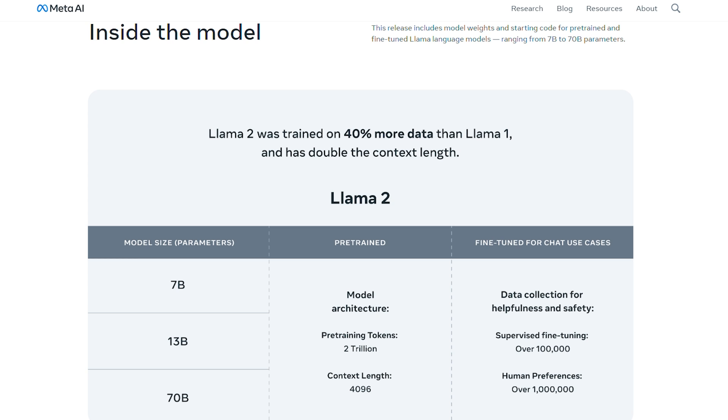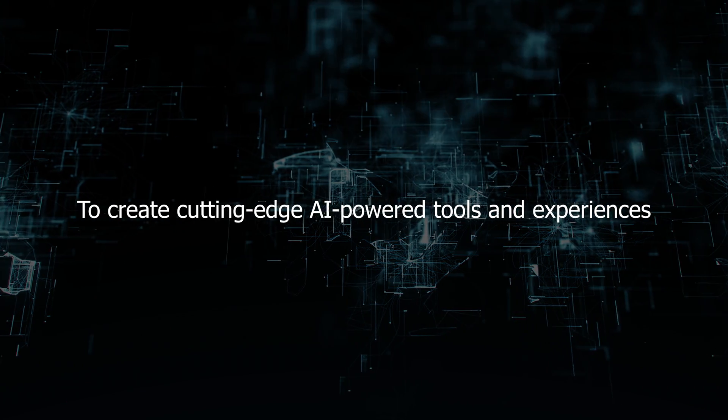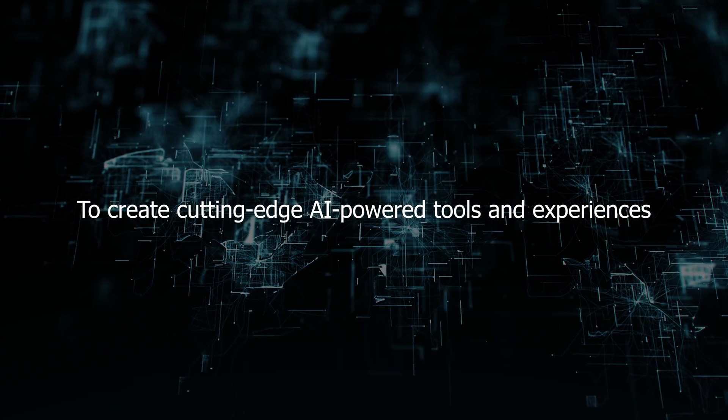Its 7B, 13B, and 70B parameter models open up a world of possibilities for developers and organizations to create cutting-edge AI-powered tools and experiences.